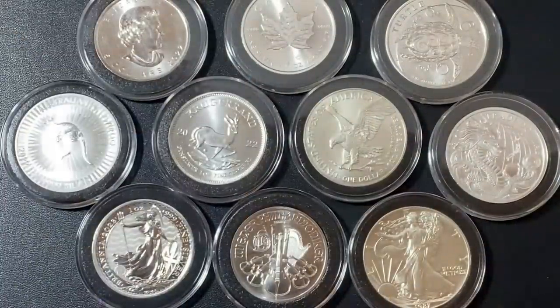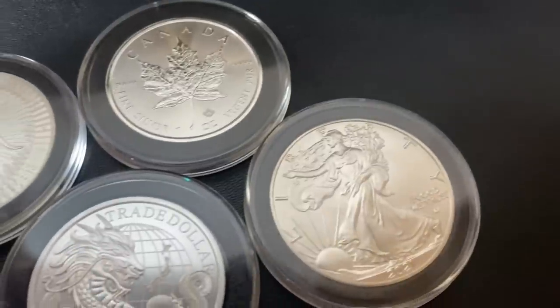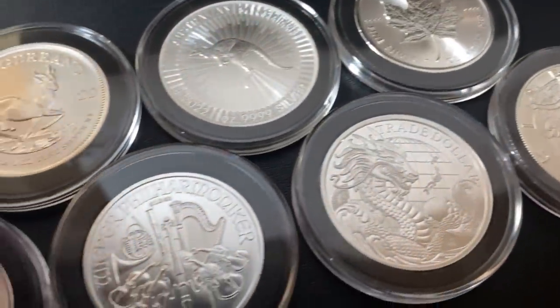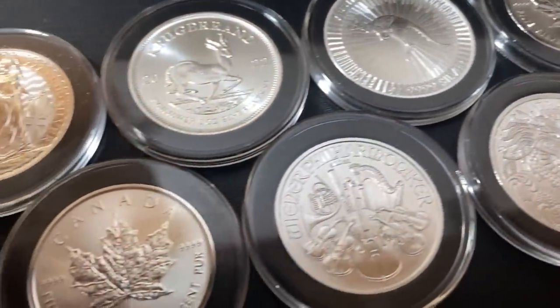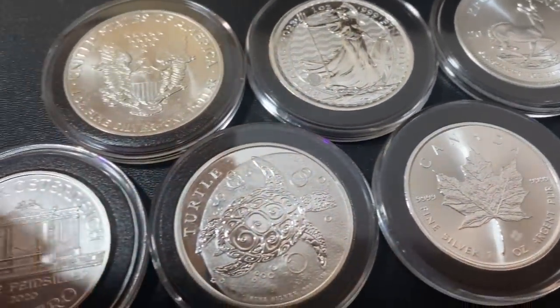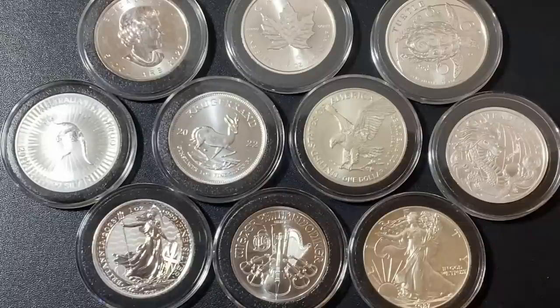What is up YouTube, Silver Dragons here. In this video I'm going to share with you my top five picks for silver bullion coins in the year 2023. If you want to purchase physical silver for stacking or investment, then this is the video for you — let's do it.